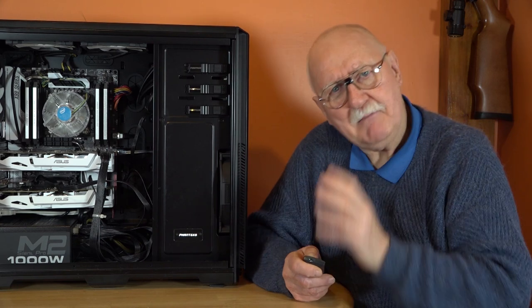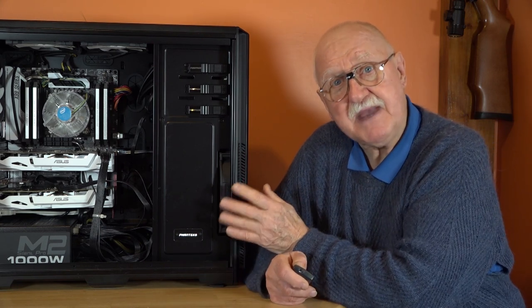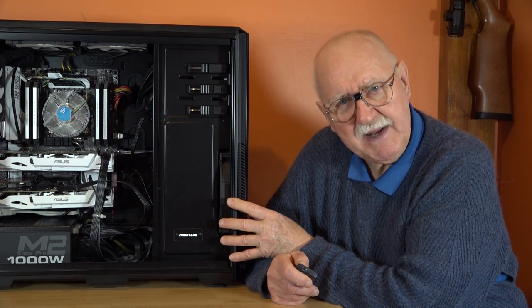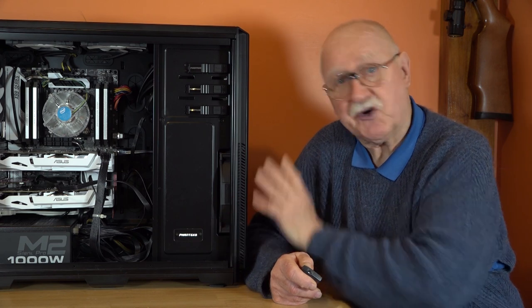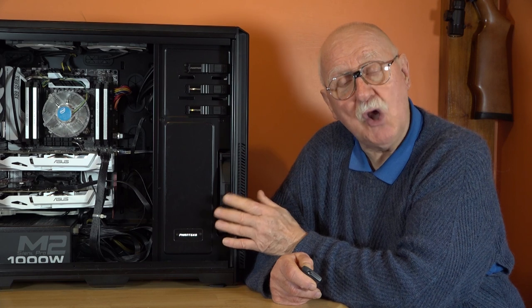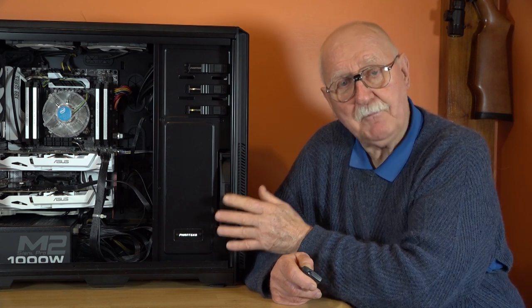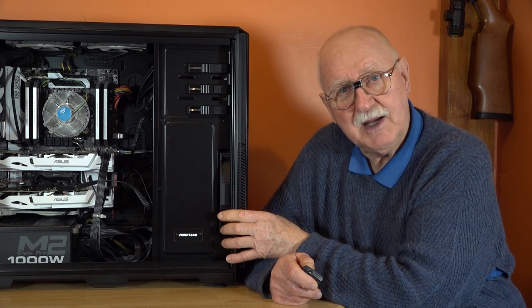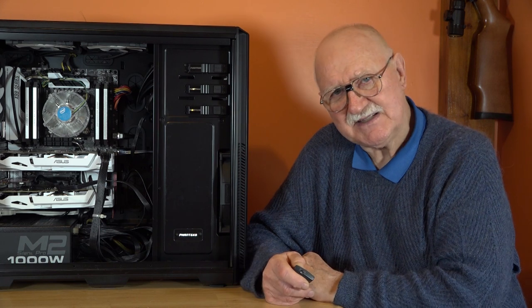I have also maxed out the USB capability on this machine. I have so many USB devices on my simulator that I have run out, and this computer has absolutely no more resources to provide power or fire up any additional USB devices if I add more to it.